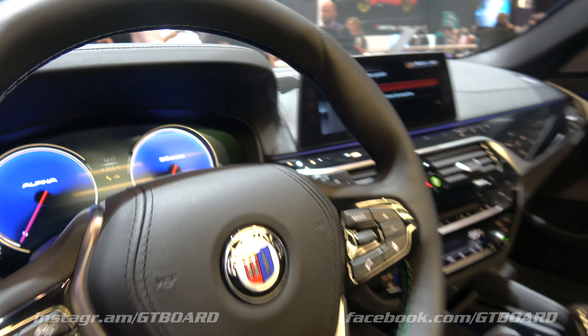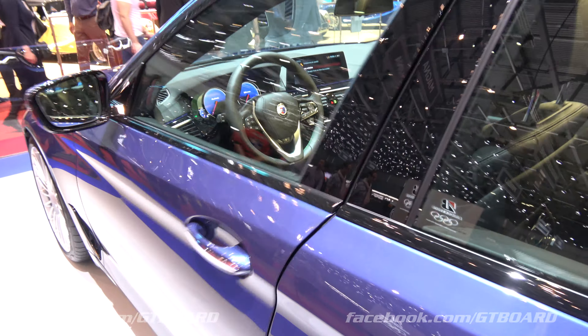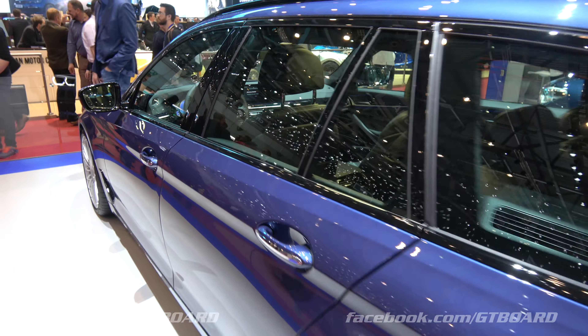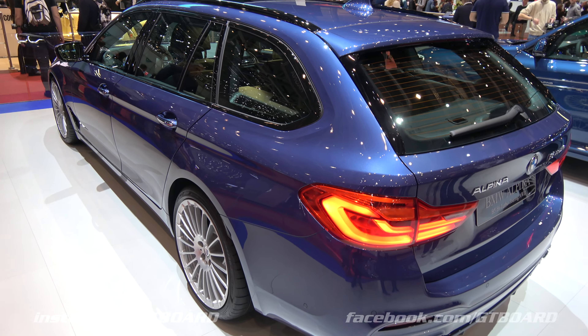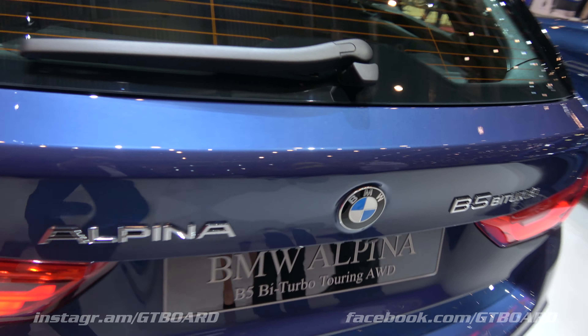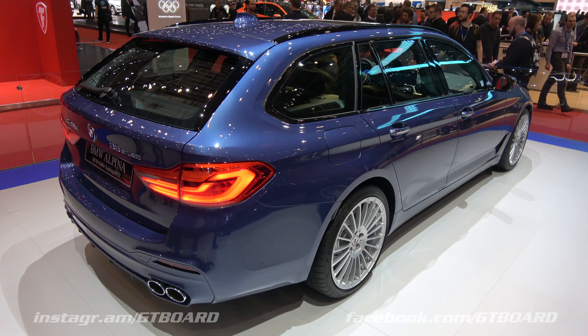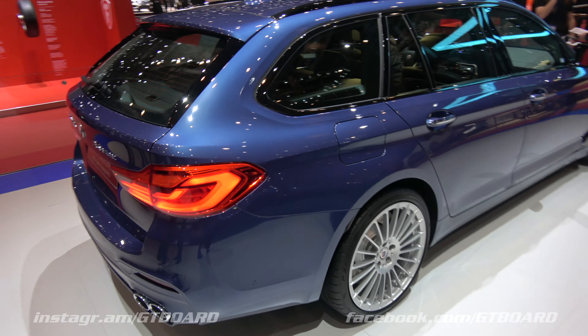We are in the Alpina B5 Biturbo — 608 horsepower, BMW, 0 to 100 in 3.5 seconds, top speed 330 km per hour.